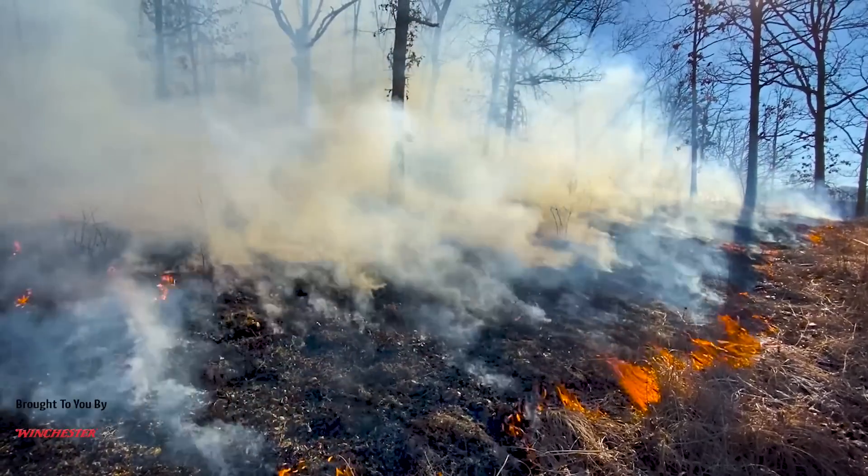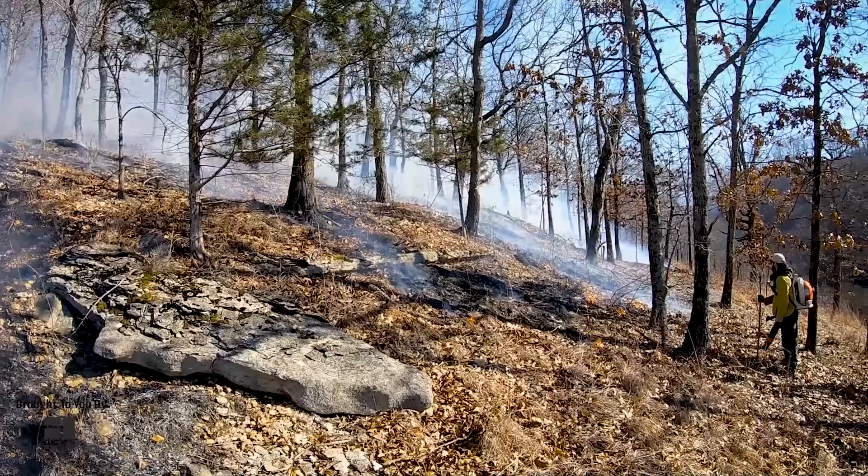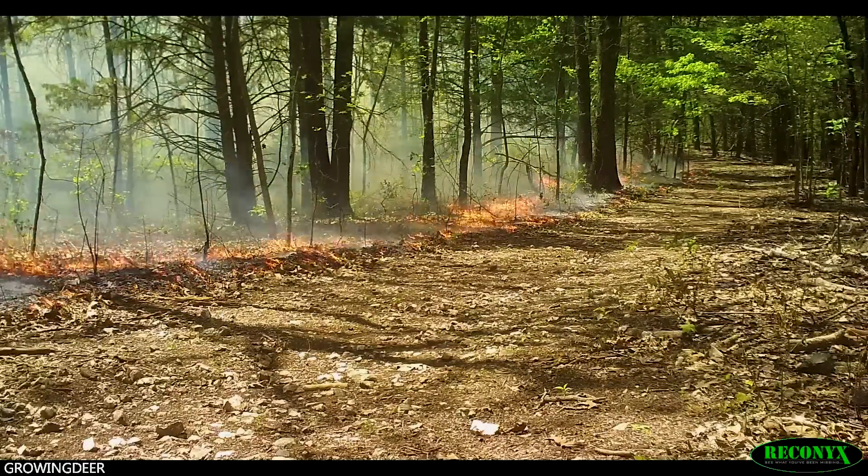Combining last fall what we call a growing season burn — August and September — and this spring a dormant season burn in March or April depending on the weather, we burned about a third of The Proving Grounds, the center and southern portion. Looking at trail camera pictures throughout the summer, we noticed a trend: where we'd done that big burn, deer had far fewer ticks on them on average compared to the area where we haven't burned in a couple years. The deer in the area where we hadn't removed that leaf litter or knocked down the native vegetation were loaded with ticks.